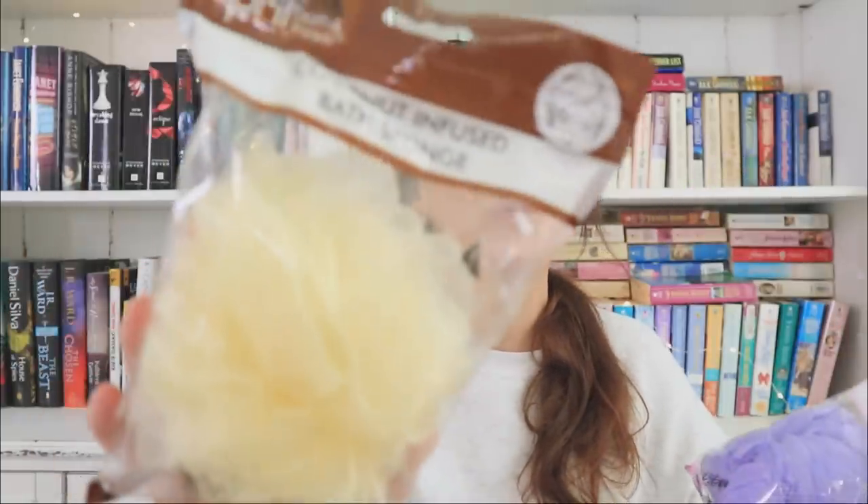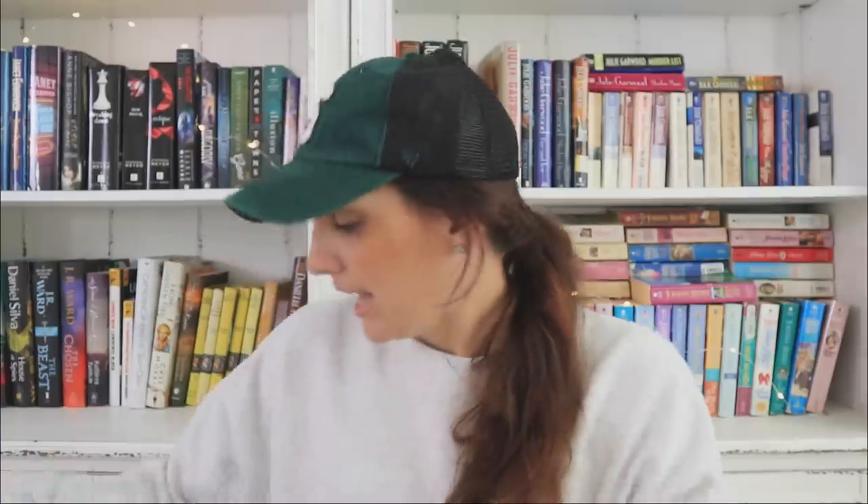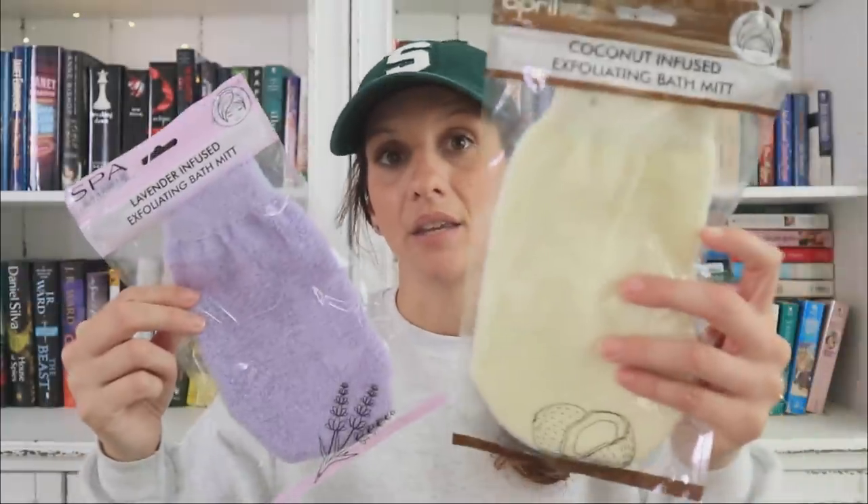I also found more of the infused loofahs, which I love. I think the last one I showed you guys was a rose-infused one, and then I found a coconut one — super exciting — and then a lavender one. The brand is called April Bath and Shower, which has been sold at Dollar Tree for as long as I can remember. I love that we keep seeing new things within each brand. I also found the exfoliating bath mitt, also infused with lavender and in coconut as well.